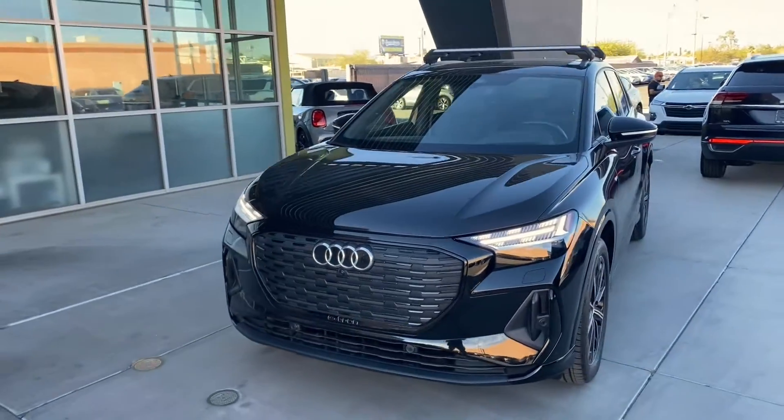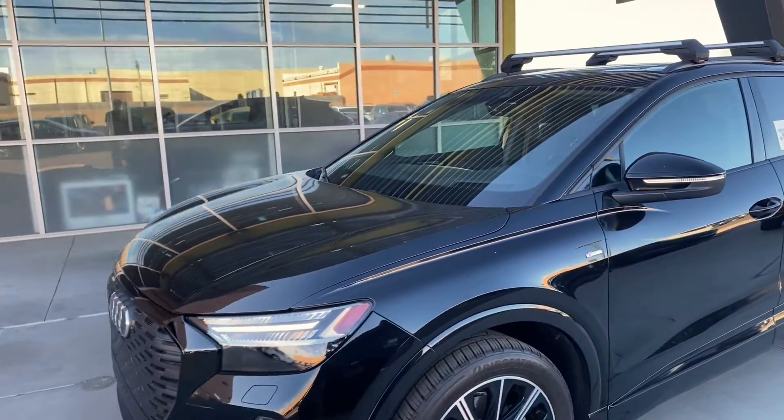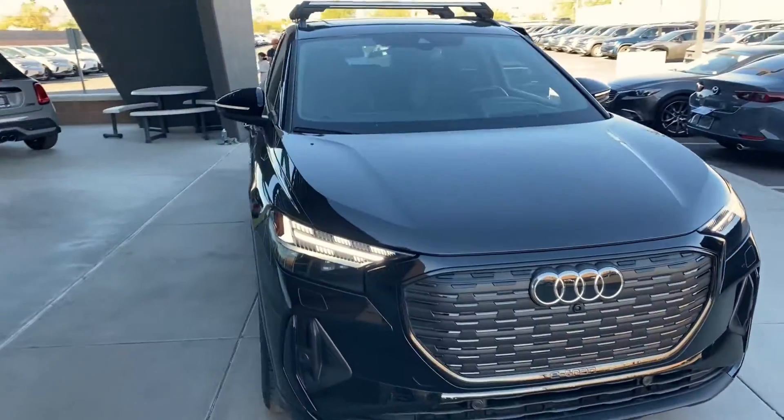With this all-electric vehicle coming from Audi, you are going to get 241 miles of range. Not only that, but 295 horsepower and 339 pound-feet of torque. So this thing is going to be speedy and have a lot of miles of range.